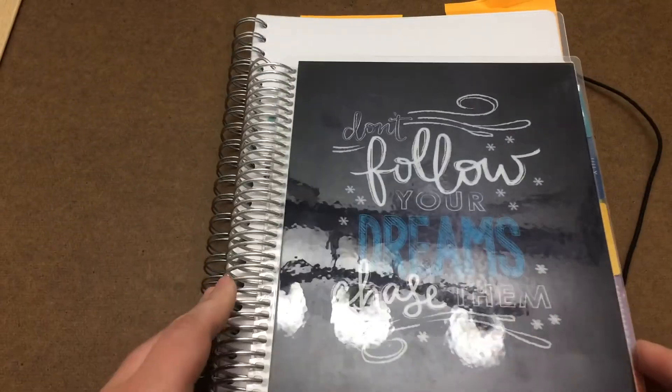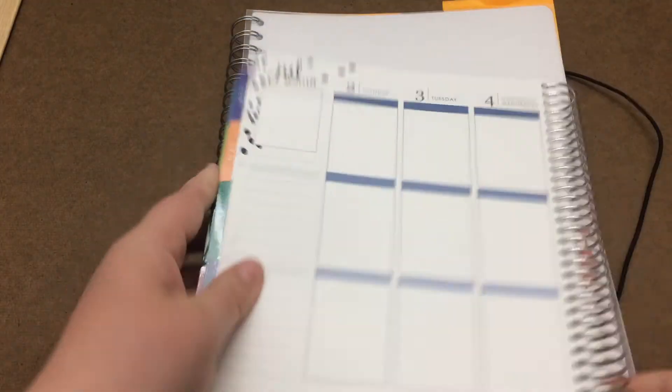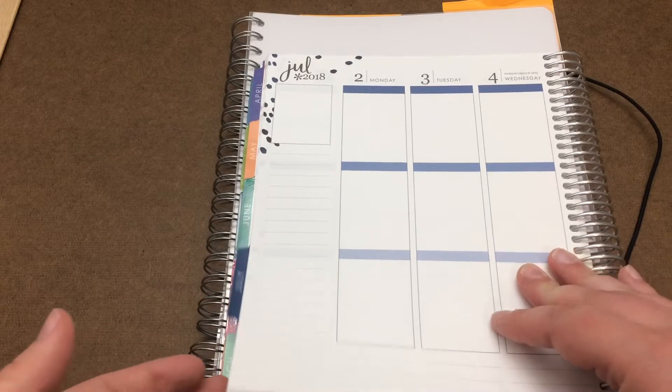With the Erin Condren you're pretty much done with cover customization once you pick your spread layout. She has vertical, vertical hourly, and horizontal right now, which are all good options. I like the hourly vertical except the times don't actually match up for what I need. I don't use horizontal a lot for planning. I went with the vertical, which is fine, but sometimes the boxes can get a little small — especially if you want to write more in them. That was my main issue with the Erin Condren: sometimes the space wasn't big enough.